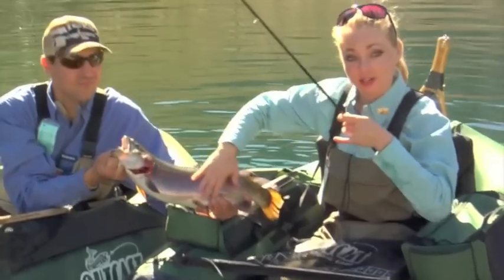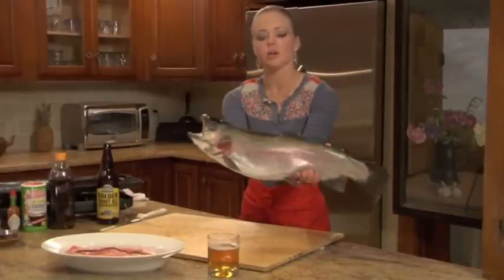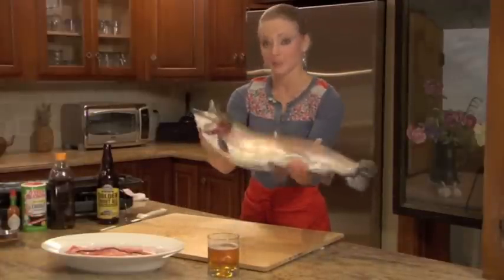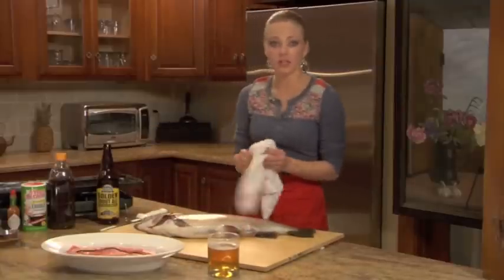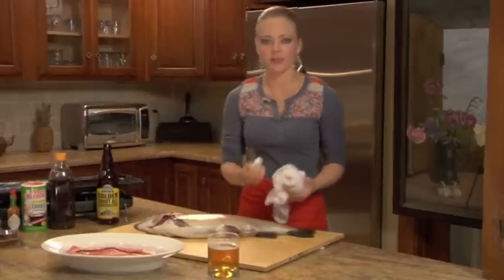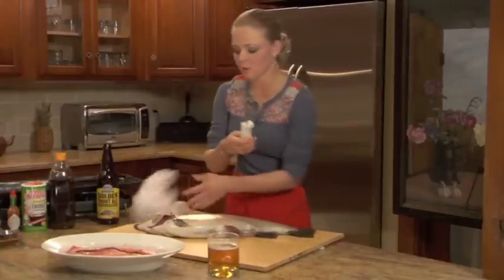Now that we've caught this beautiful rainbow trout, I'm going to show you how to fillet it. It's pretty simple. All you have to do is make sure that you have a very sharp filleting knife, something like this — that's what you want. You don't want a regular kitchen knife, you want a filleting knife.